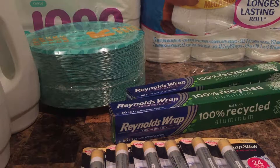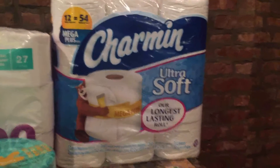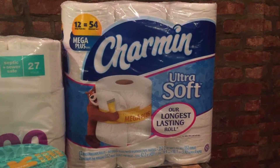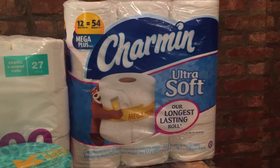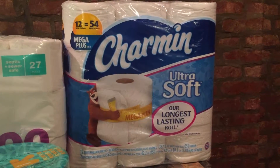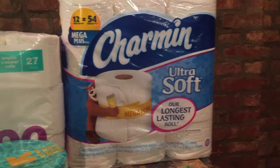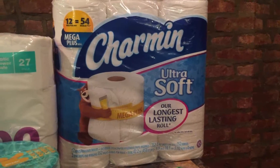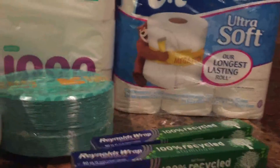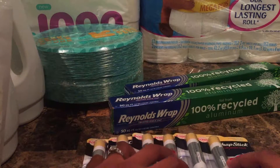The next deal is the Charmin toilet paper — the Extra Soft. Right now it's on sale for $13.99, and there was a 10% off Cartwheel, dropping it to $12.59. I also had a $1 off coupon on the 12-count, which brought the price down to about $11.59. It wasn't as great a deal as the Up & Up toilet paper, but Charmin is a little softer. These rolls came out to about 96 cents each.